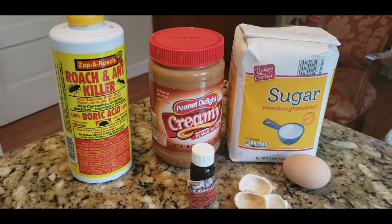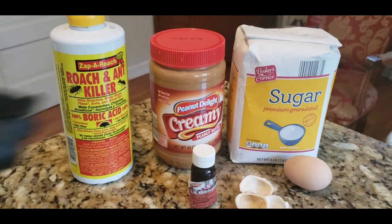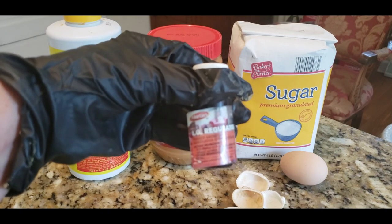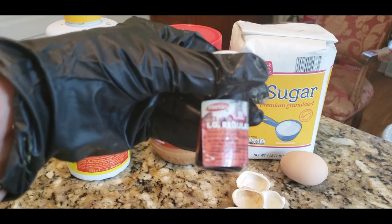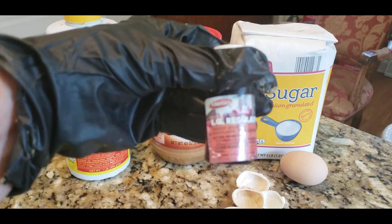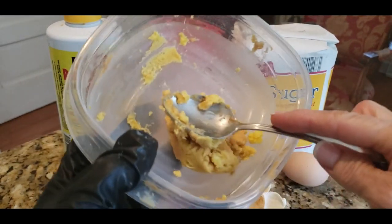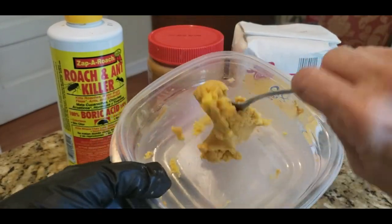I froze the leftover from last year. Then add just one drop of the IGR regulator. This is a one-ounce container — you'd need two ounces per gallon if making a spray, or one ounce per gallon if adding it to insecticide. But for these bombs, just put one drop in. Then add just enough peanut butter to bring it to a thick consistency.